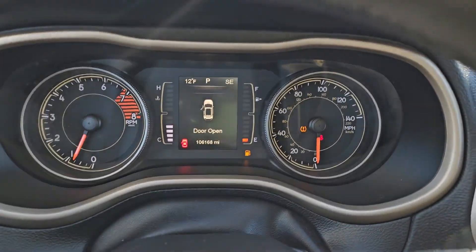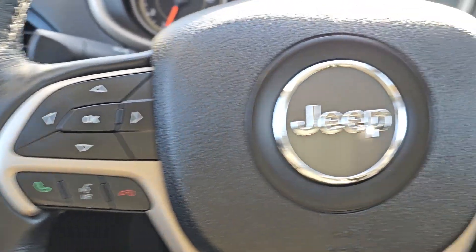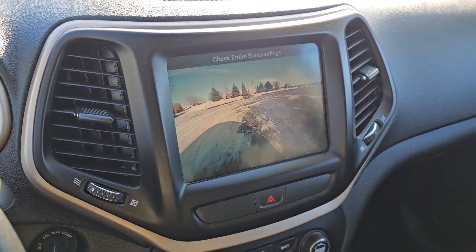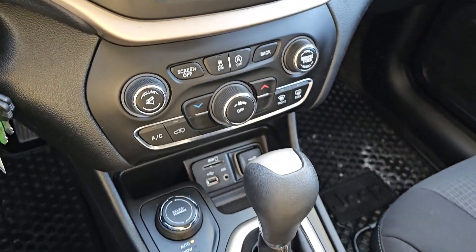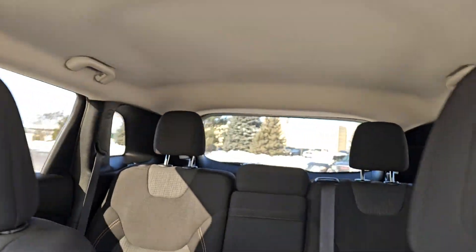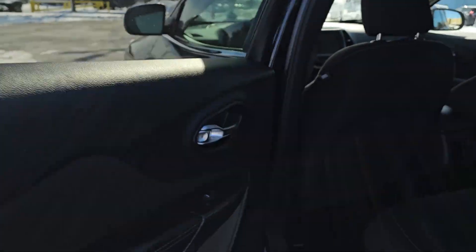These are just some of the great options this vehicle comes with: heated steering wheel, touch screen infotainment system, all wheel drive, keyless entry, premium sound system, satellite radio, heated mirrors, fog lamps, backup camera, and electronic stability control.